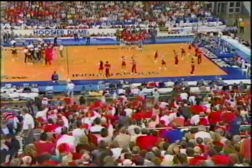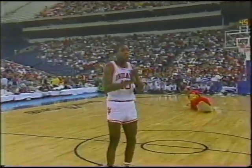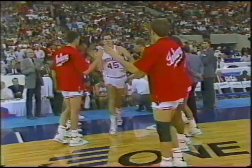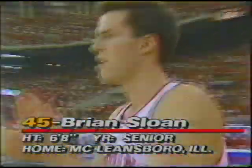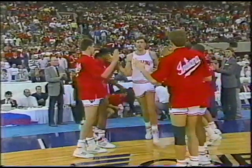For the Hoosiers of Indiana. At one forward, a 6'5" senior from Ben Van Nuys, California — Number 10, Mark Robinson. At the other forward, a 6'8" senior from McLeansboro, Illinois — Number 45, Brian Sloan. In the middle, a 6'9" senior from Salina, Kansas — Number 11, Tom Jadlow.